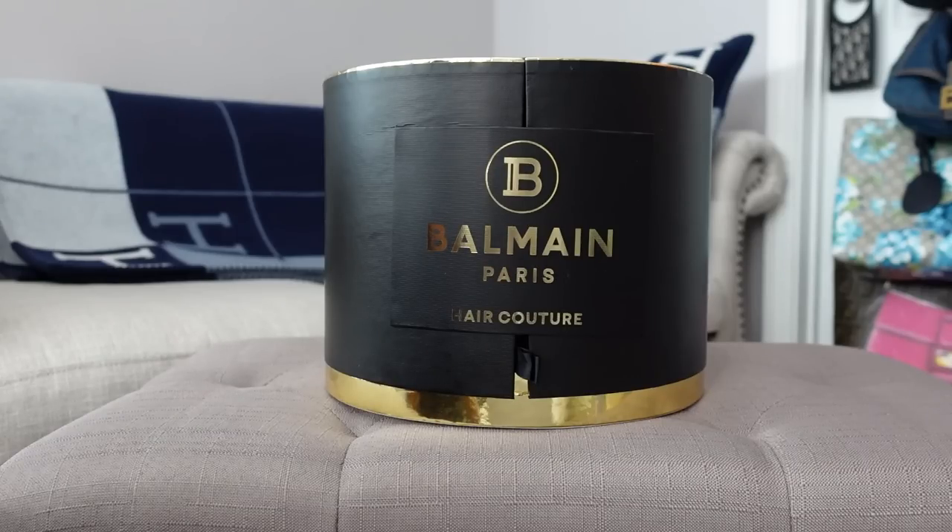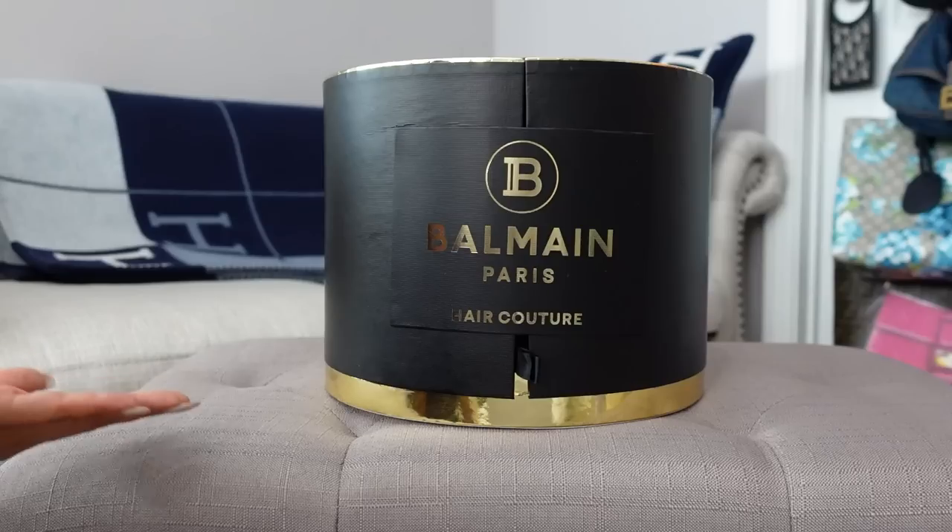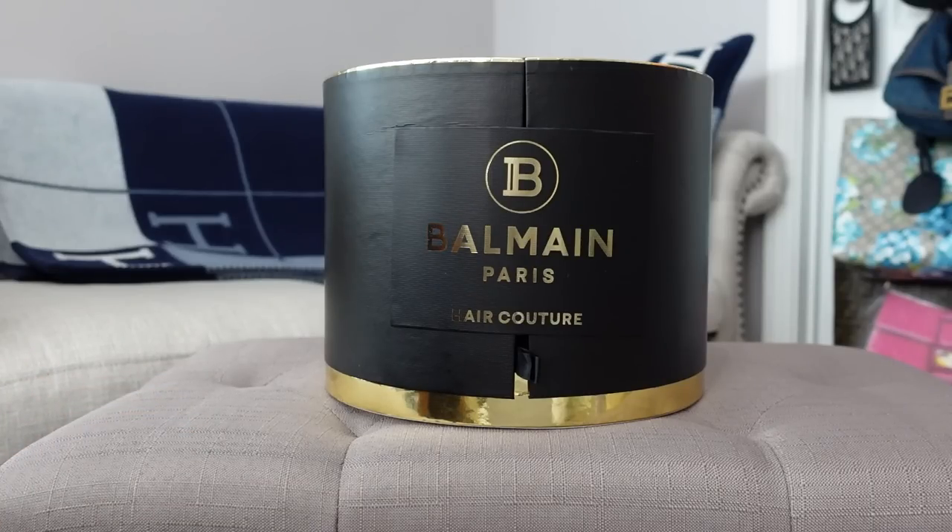That is the start of my advent calendar season for 2021 — hopefully they'll get a lot better. I have a lot more on the way and will unbox them as they release in October, with some really exciting ones coming. I hope you enjoyed watching this advent calendar unboxing; let me know what you think, and thanks so much for watching!